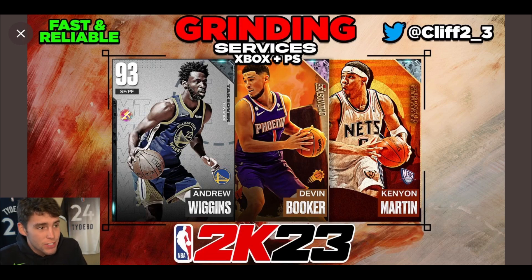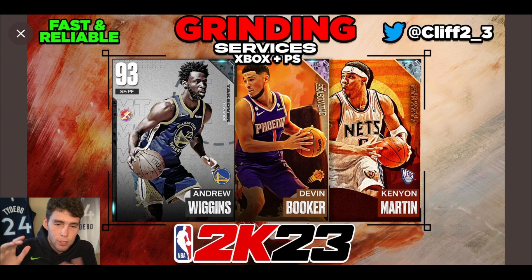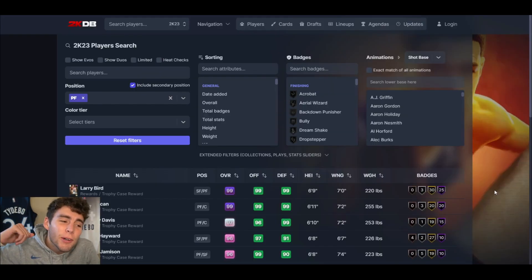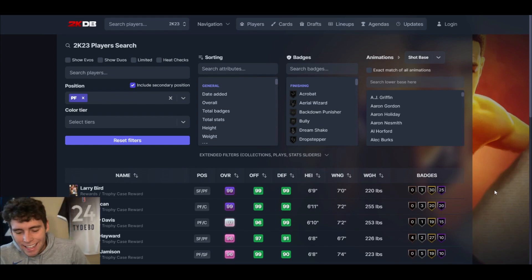If you guys need any sort of grinding services done on Xbox or PlayStation, I got cliff_two_underscore_three on Twitter — from Devin Booker to centerpiece grinding, the man does it all. Hit him up for all your MyTeam needs. It's your boy TimBack here with another video.